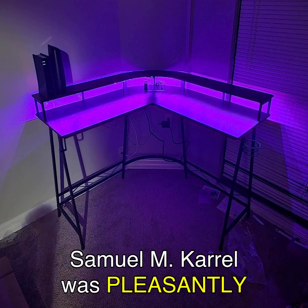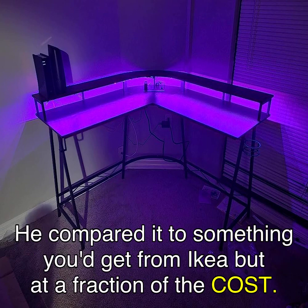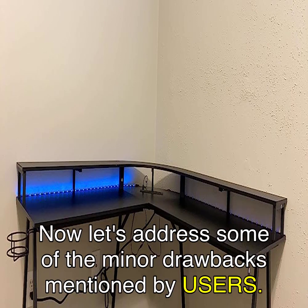Samuel M. Carell was pleasantly surprised by the quality of this desk, especially considering its affordable price. He compared it to something you'd get from IKEA but at a fraction of the cost. He mentioned that everything fit together well, and the carbon fiber print looked even better in person.